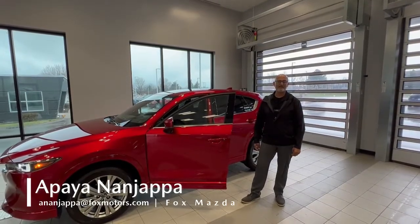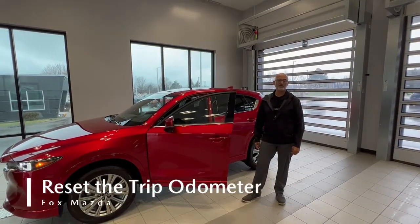Hi, my name is Apaya Nanjapa here at Fox Mazda. Today I'm going to show you how to reset your trip meter.